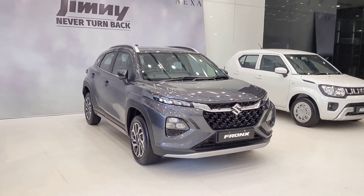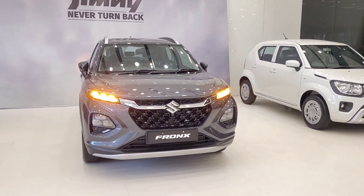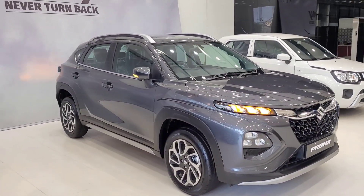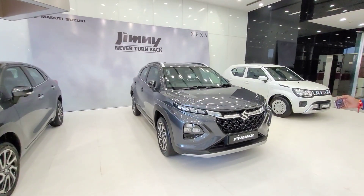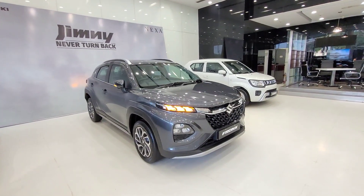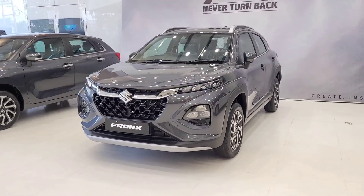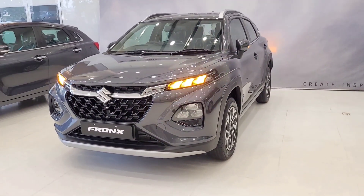Let's talk about the engine specifications. This car is available with a turbo engine — if you want a normal engine, you'll need to check the lower models. In the top Alpha model, we get the 1.0-litre Boosterjet turbo petrol engine which generates 99 bhp and 147 Nm of torque, with both automatic and manual transmission options available.